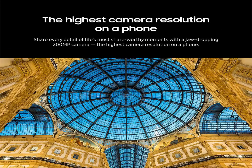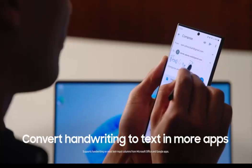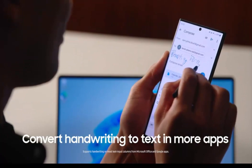Highest Phone Camera Resolution: Create crystal clear content worth sharing with Galaxy S23 Ultra's 200MP camera — the highest camera resolution on a phone. Whether you're posting or printing, Galaxy S23 Ultra always does the moment justice.